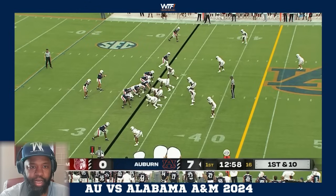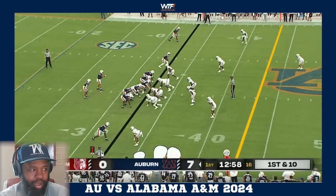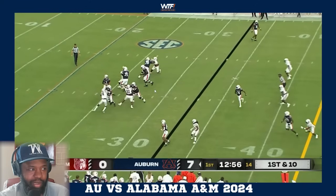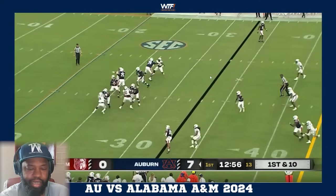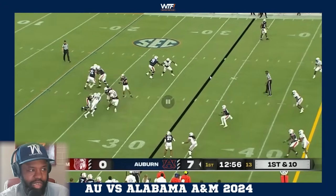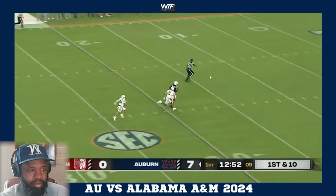Jeremiah Wright at right guard doing a good job in his pass set, clearing his man. Left tackle Tyler Johnson doing a good job as well. Thorne climbs up in the pocket, lets it go - we know that's going to be a touchdown up top. This is good recognition again by Thorne.